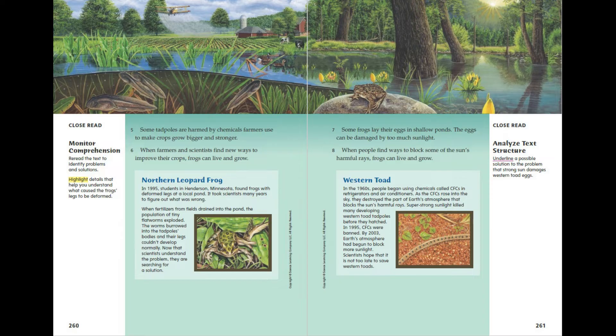Western Toad. In the 1960s, people began using chemicals called CFCs in refrigerators and air conditioners. As the CFCs rose into the sky, they destroyed the part of Earth's atmosphere that blocks the sun's harmful rays. Super-strong sunlight killed many developing Western Toad tadpoles before they hatched. In 1995, CFCs were banned. By 2003, Earth's atmosphere had begun to block more sunlight. Scientists hope that it is not too late to save Western Toads.